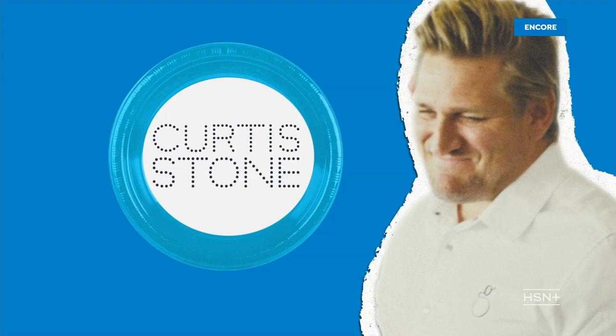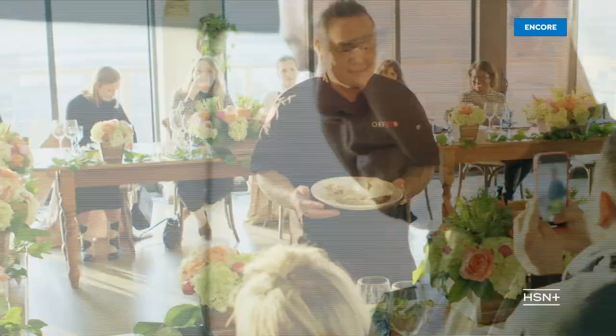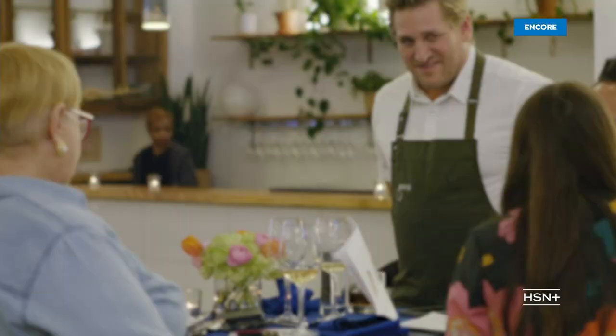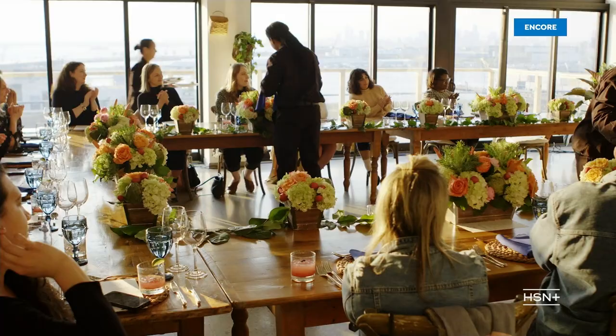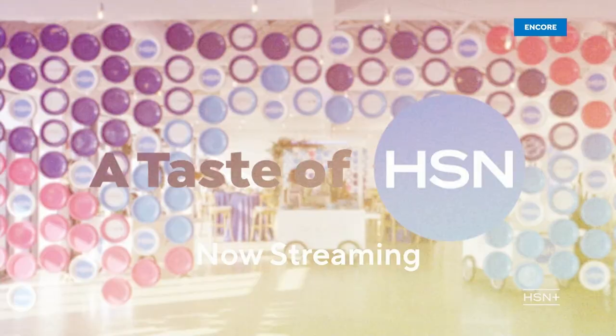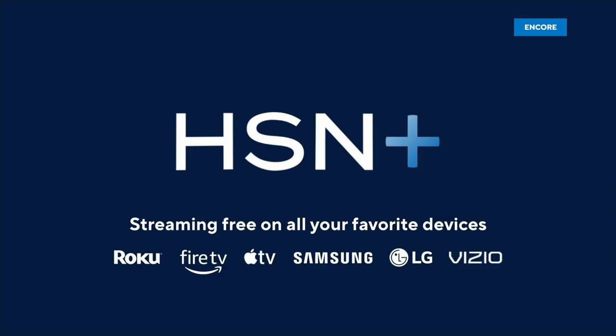Join these seasoned chefs for a candid discussion about their cooking experiences, only on HSN+. 'What's your earliest memory of cooking?' 'As soon as you can stand in my house, you cook — it's got to be a fried egg.' Watch now on HSN+.